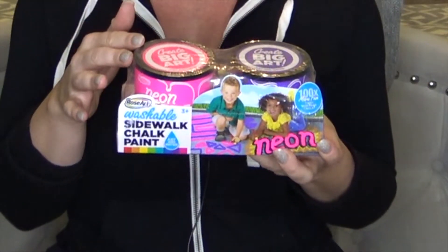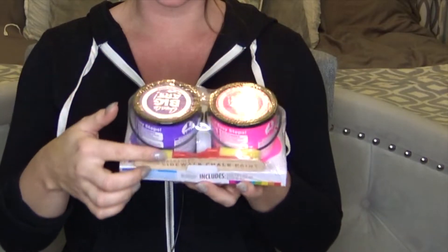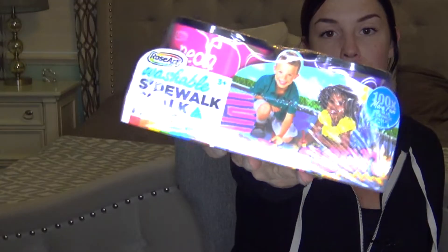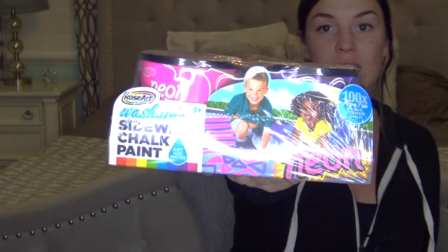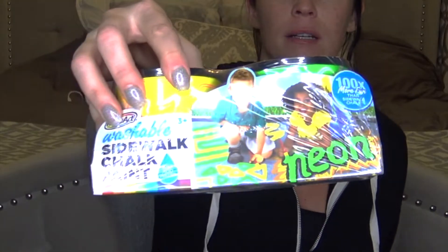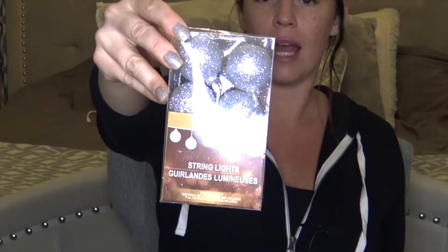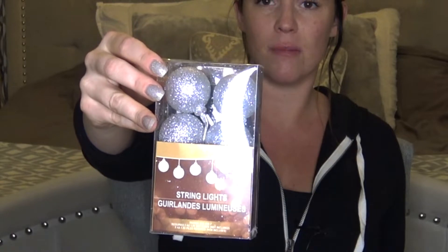Some stocking stuffers for my son from Dollar Tree - look at these little paint cans with a stir stick and little paint brushes inside. It's sidewalk chalk - washable! I got every color they had. You get two for a dollar - so excited about this.